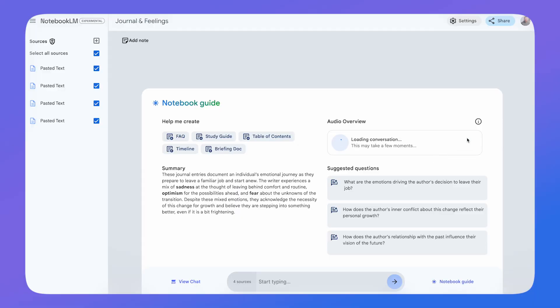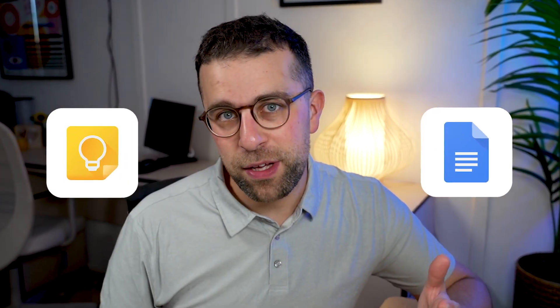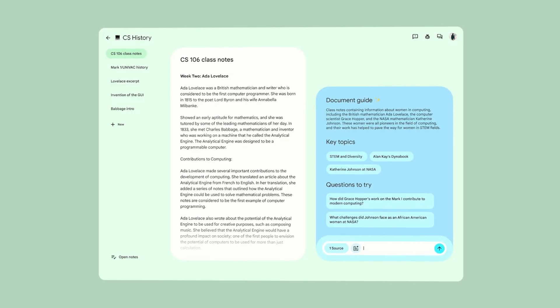Once you've got your sources, it's going to pull all of that information together and create a guide for you, allowing you to have a chatbot experience with all of those sources in mind. It works great for study and revision. It goes a step further with something called Notebook Guide, which not only formalizes all the information but also creates a podcast between two AI people about the information you've uploaded. It's growing in popularity and will likely be ported over to Google Keep, Google Docs, or another Google service, or possibly released as its own app.